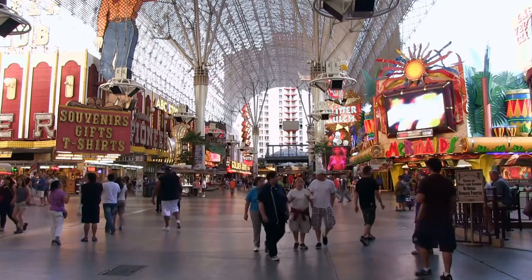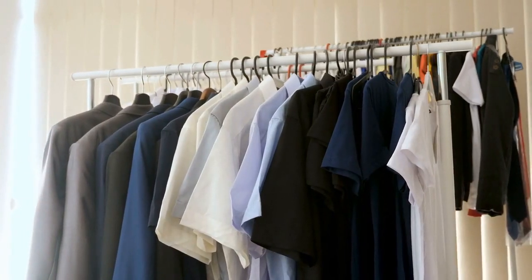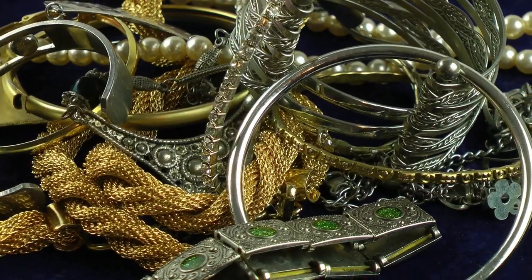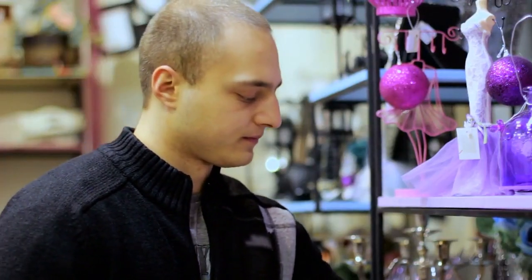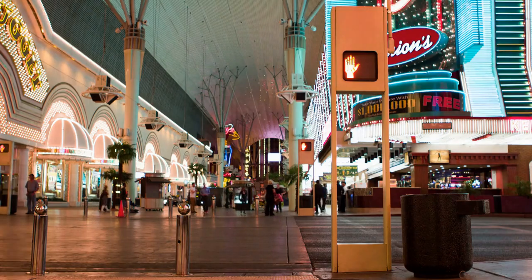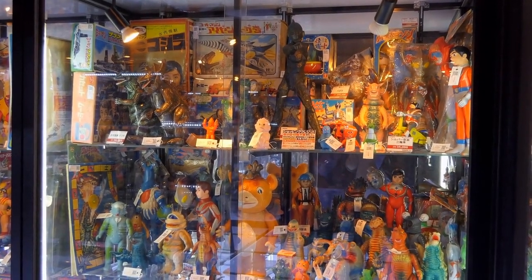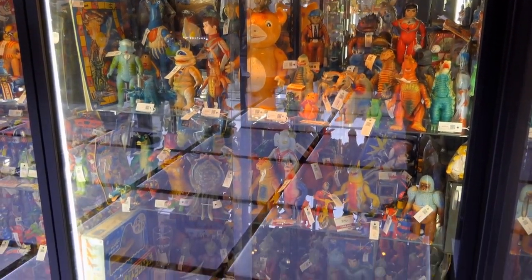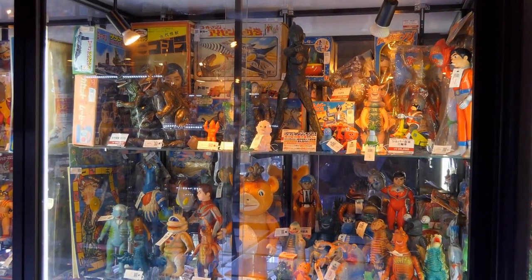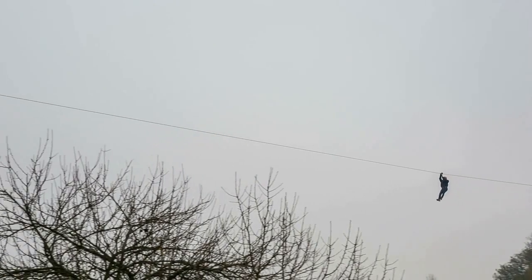Fremont Street is home to a variety of shops that are perfect for souvenir shopping. You can find everything from t-shirts and postcards to jewelry and watches at various stores on Fremont Street. Be sure to stop by the gift shop at the Fremont Street Experience for some unique Las Vegas memorabilia. You won't be disappointed.